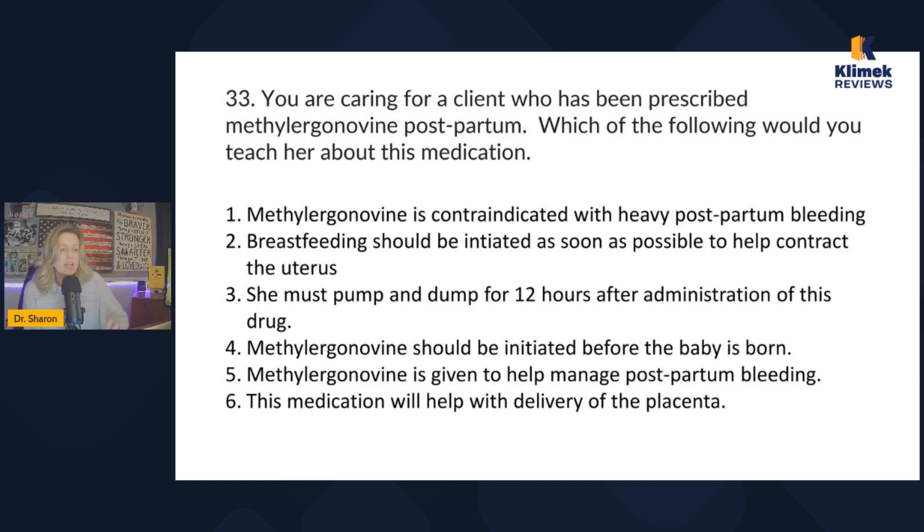They have to pump and dump for 12 hours after taking it. Now let's look at the answers: 'This drug is contraindicated with heavy postpartum bleeding' — false, it's for postpartum bleeding. 'Breastfeeding should be initiated as soon as possible' — false for this specific medication since you don't want them breastfeeding while taking it. 'She must pump and dump for 12 hours after administration' — true. 'It should be initiated before the baby is born' — false, it's given after. 'It's given to help manage postpartum bleeding' — true. 'It will help with delivery of the placenta' — true.